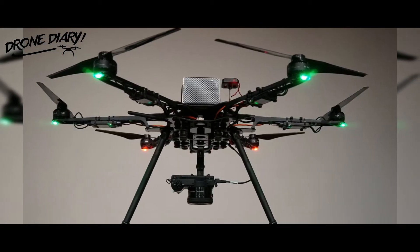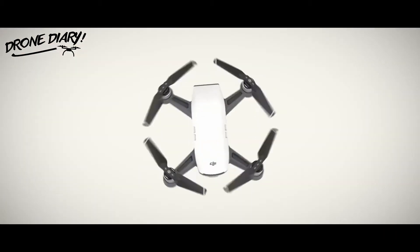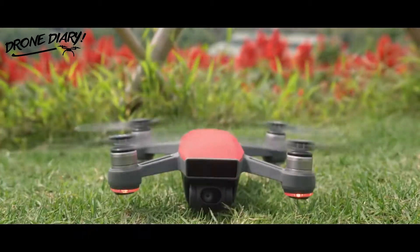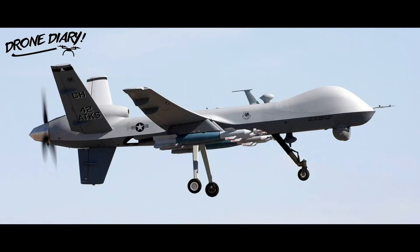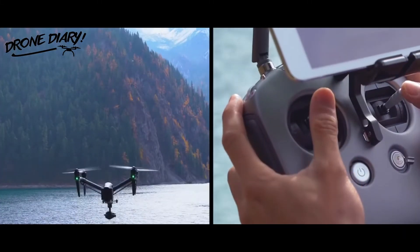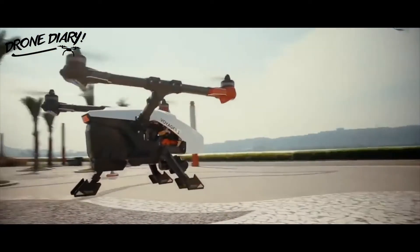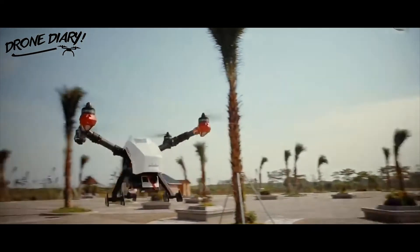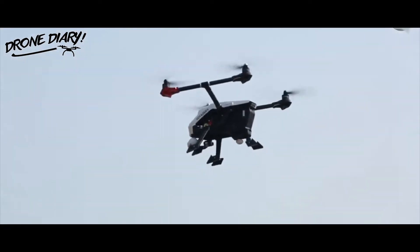UAV technology really arrived back in World War II and throughout the Cold War. At that point, they were still primarily considered expensive, unreliable military tools that were deployed only occasionally, and manned aircraft continued to reign supreme. Where drones really thrived, though, was in surveillance operations. The US and USSR used drones to spy on one another throughout the Cold War, although the documents from those operations remain classified.